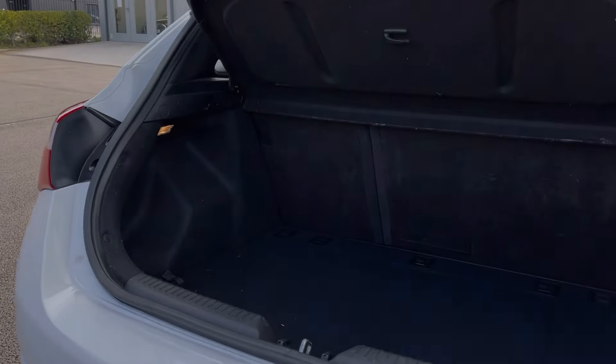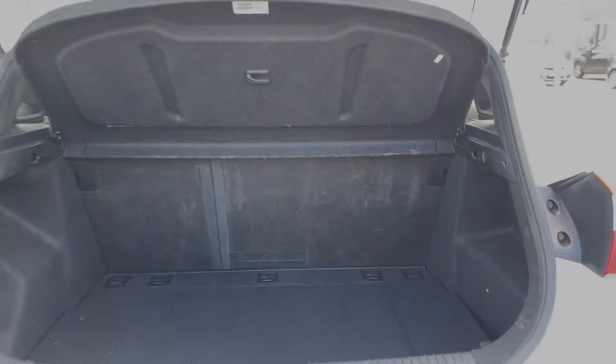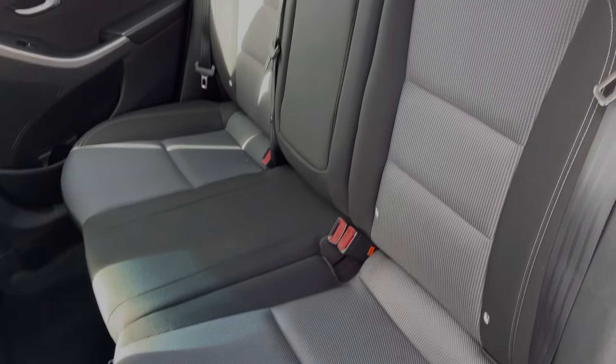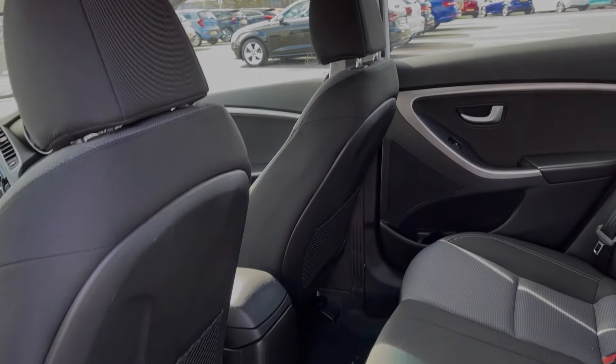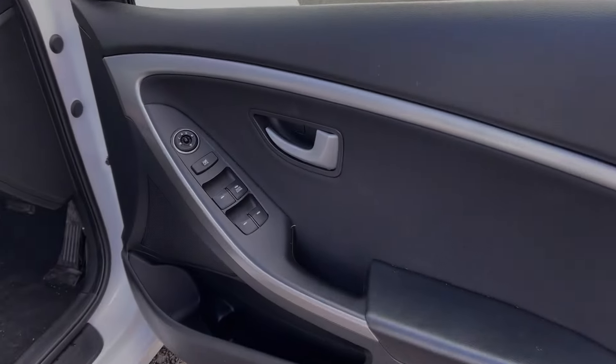Into the boot space of the vehicle, you can see the i30 offers a really good amount of storage room. You can also fold the rear seats down if you need any more. The rear seats themselves are finished in full cloth upholstery and you have isofix points available on the outer two seats.